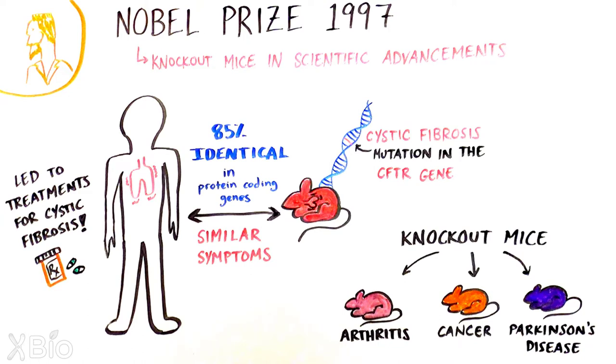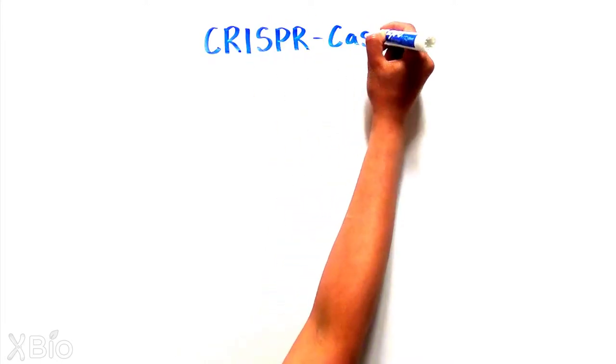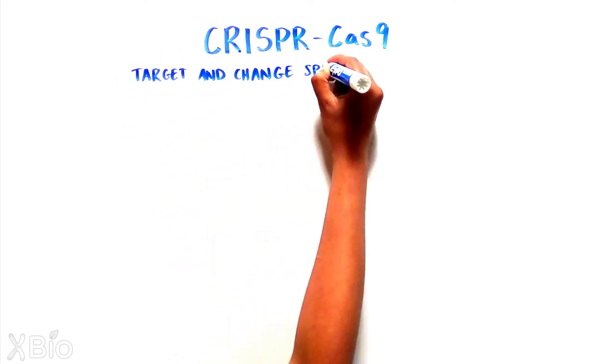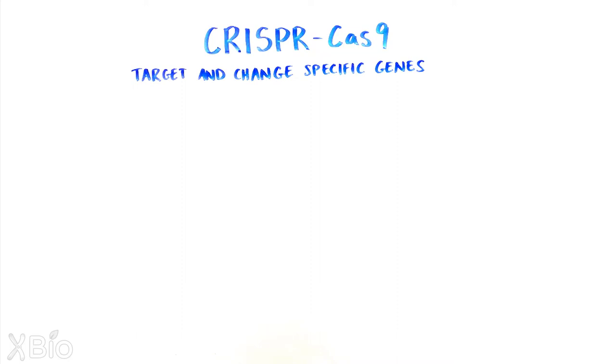In recent years, knockout mouse technology has evolved considerably, most recently with the advent of CRISPR-Cas9. CRISPR-Cas9 is based on a naturally occurring immune system in bacteria to target and change specific genetic locations. This method provides several benefits.